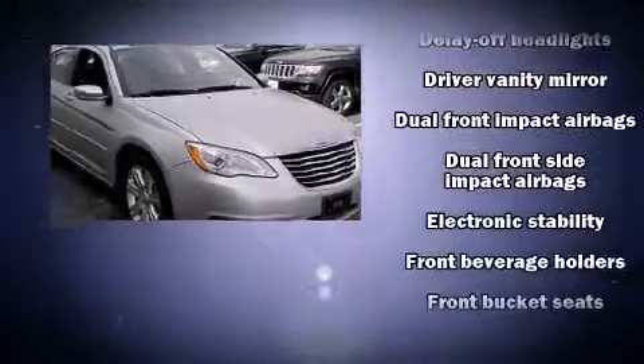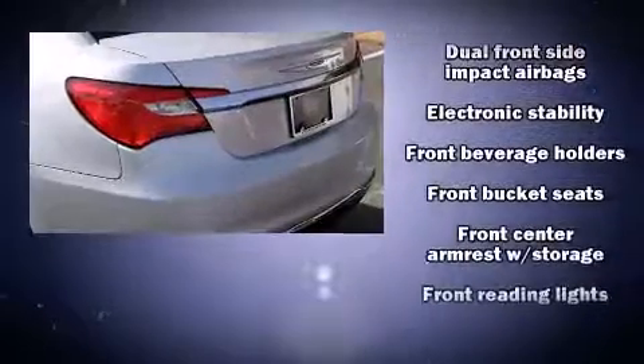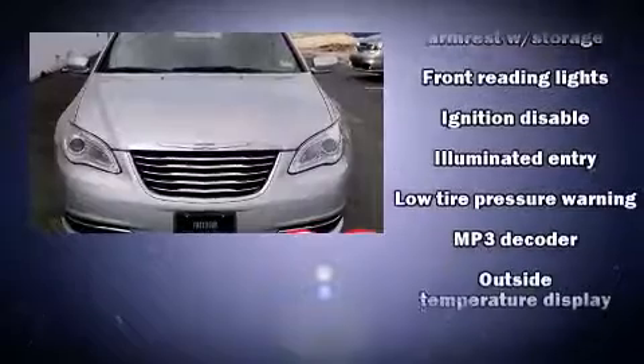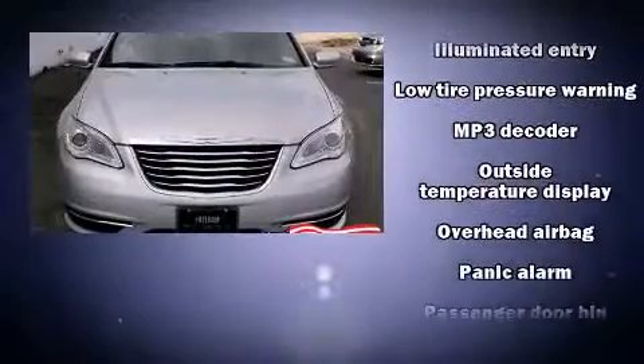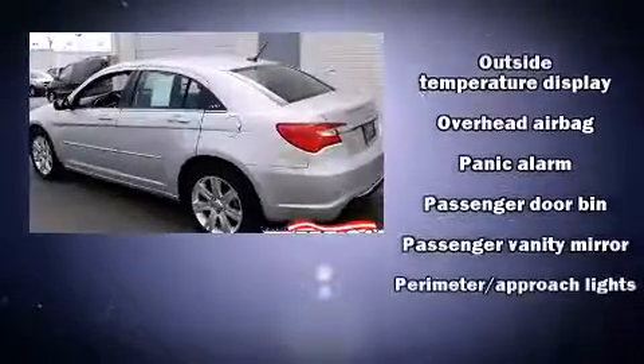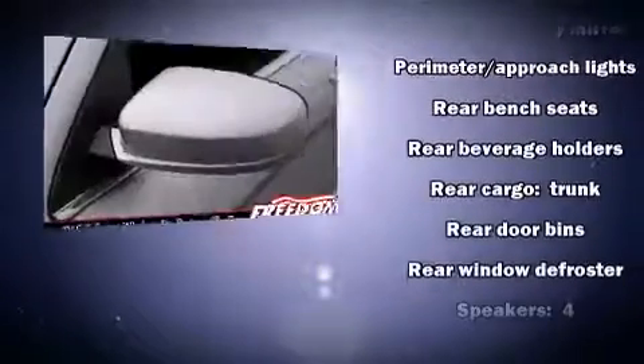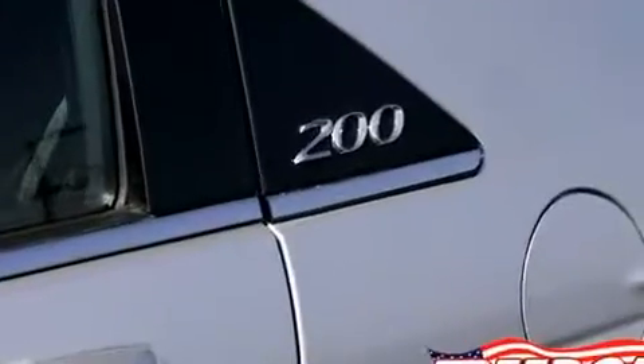Chrysler also prioritized safety and security by including dual front-impact airbags, head curtain airbags, traction control, brake assist, anti-whiplash front head restraints, ignition disabling, and four-wheel disc brakes with ABS. Electronic stability control stands out as a technologically savvy innovation, keeping you better connected to the road.